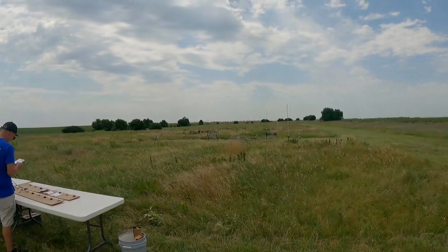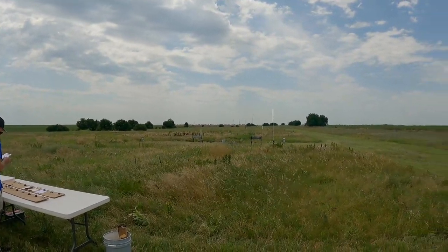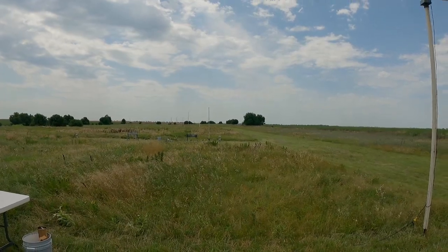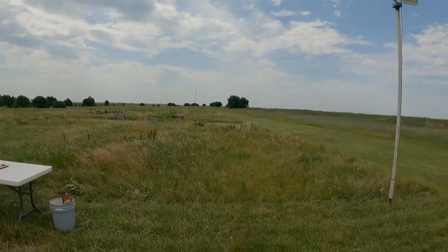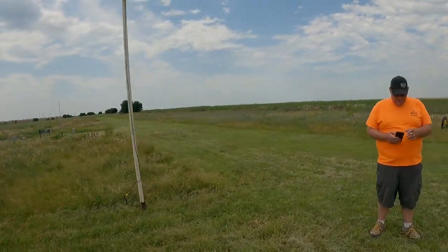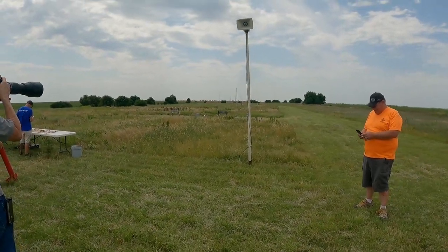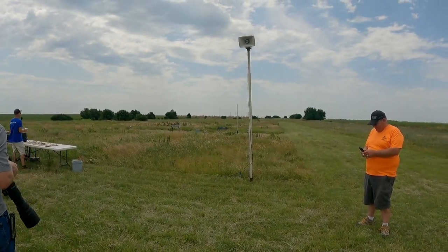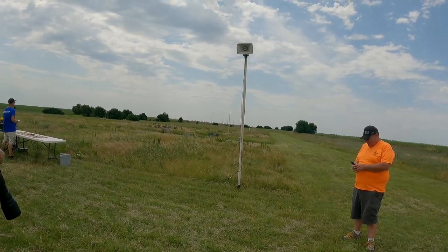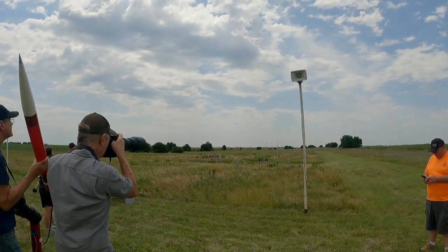On pad 33, Chris Stout from Olaf, Kansas, flying a rocket — a Mach 1 Black Hole — weighs 10.8 ounces on a K-535. Not a sparky motor, has a radio tracker, altimeter deployed at 800 feet. It also has an AIM GPS on board, and we're going to push the button in 5, 4, 3, 2, 1. Go for it.